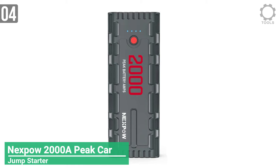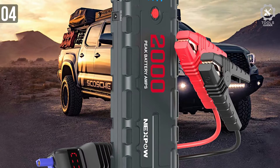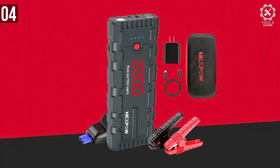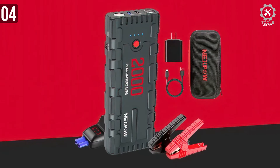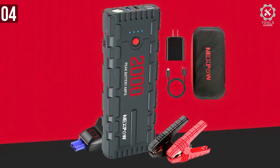Number 4: Nexpao 2000A Peak Car Jumpstarter. The Nexpao 2000A Jumpstarter is a little bit bigger than an average-sized human hand. It measures 9 inches by 3.4 inches, with a thickness of 1.2 inches and a weight of 1.5 pounds — you can guess why most people prefer this jumpstarter.